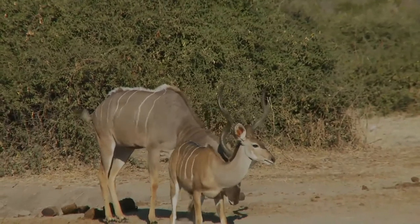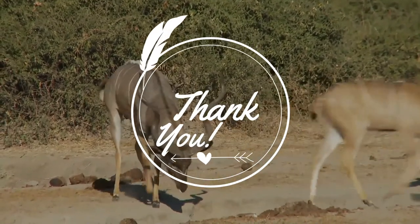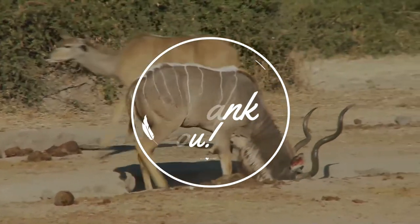Thank you so much for being with me till the end. Let us protect our wildlife just like our pets. Please watch our next video.